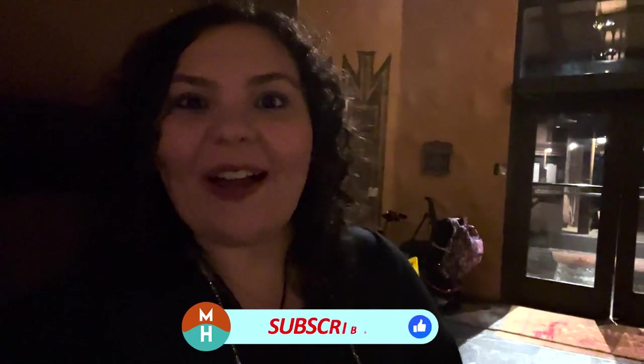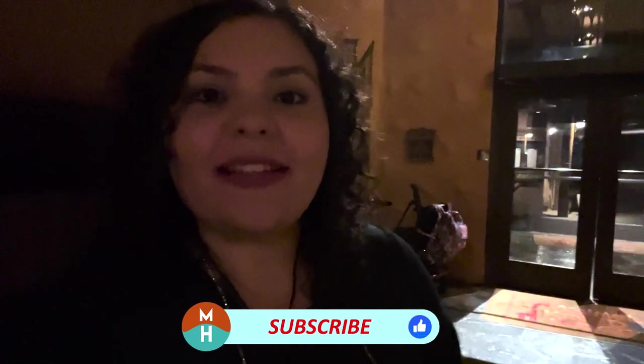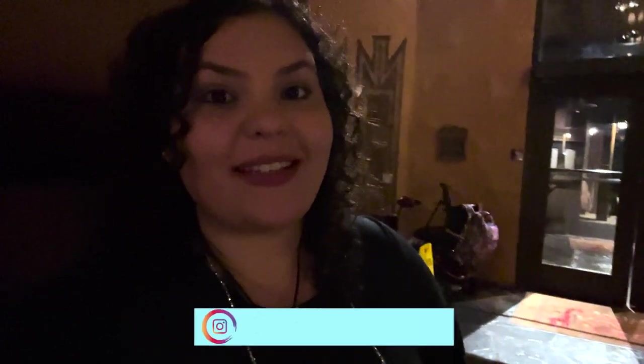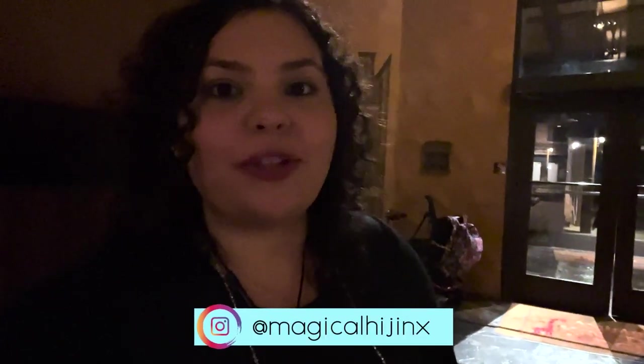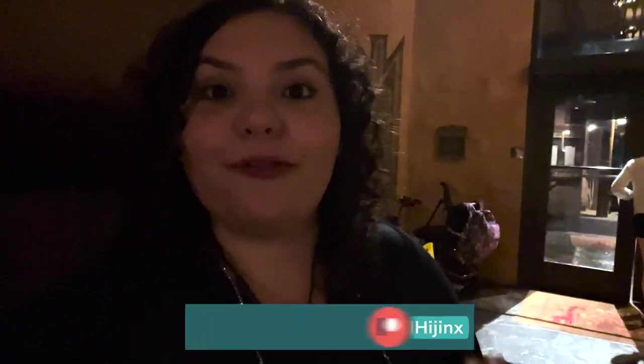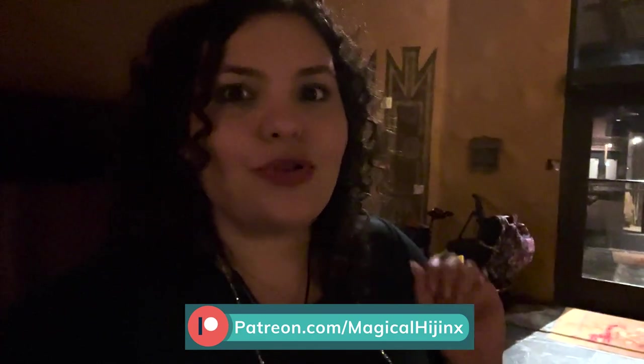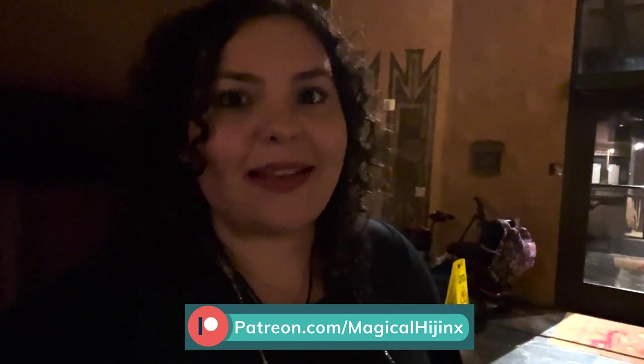What's up my dudes? It's Demi and tonight I am back at Disney's Animal Kingdom Lodge. Tonight I'm going to be dining at Boma. This is an African inspired buffet — I am doing the dinner. They also have a breakfast which I hope to be doing soon. This is actually my first time dining here so I am very excited. I really love this style of food, and I've only heard the best things about Boma, so let's get in there.